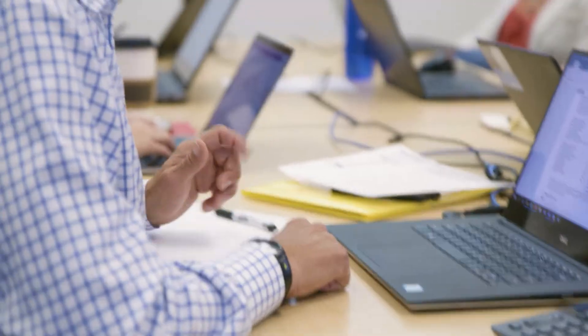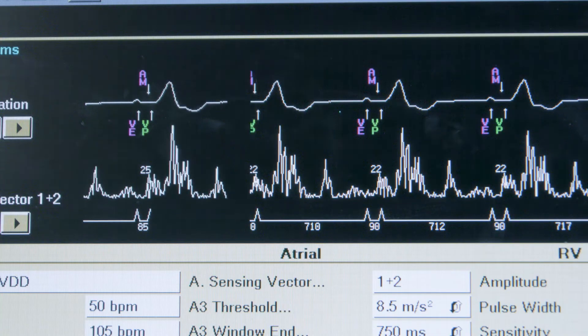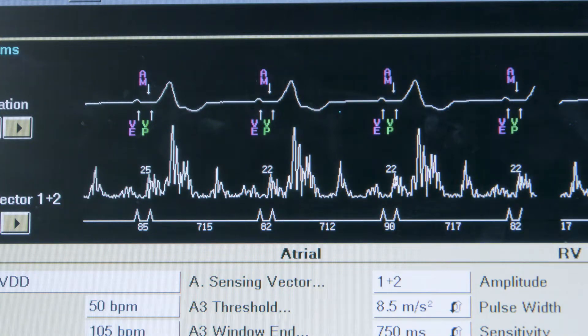Micra AV continues the disruptive nature of transcatheter-based pacing solutions. The number one indication for a pacemaker is AV block, and Micra AV re-establishes AV synchrony. We're writing the book on how to do atrial mechanical sensing.